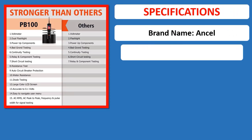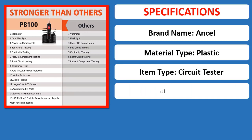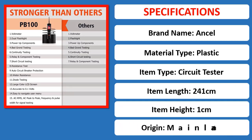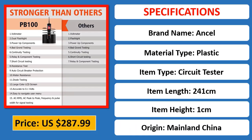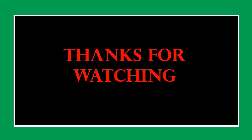Available in Stock. 10V, 12V. Thank you.